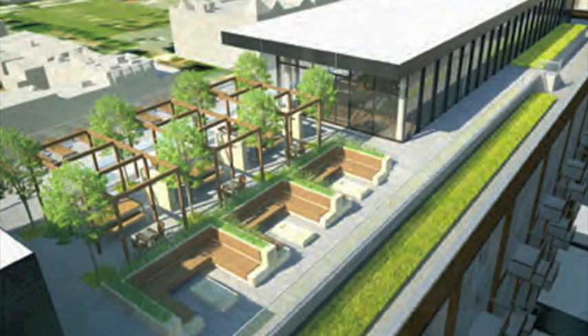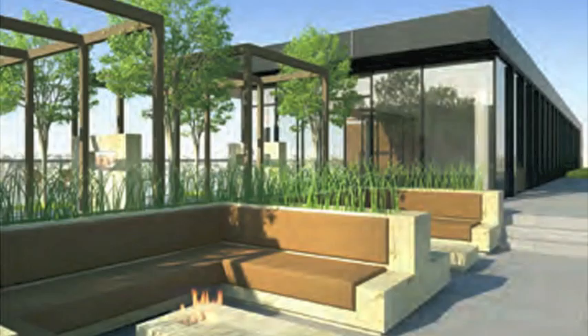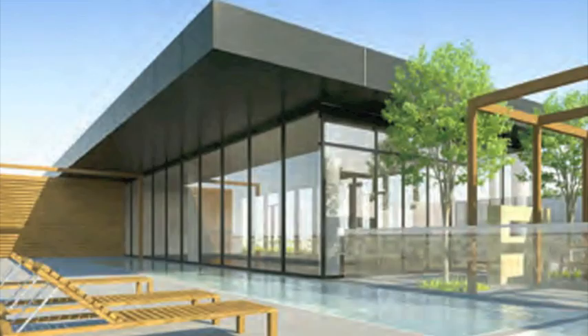This is a view looking down at the rooftop amenity package. This will have a demonstration kitchen, a communal area with fire pits, outside space with fireplaces, grills, and a lap pool. This is Armin's pool, because he promises to go there and swim.